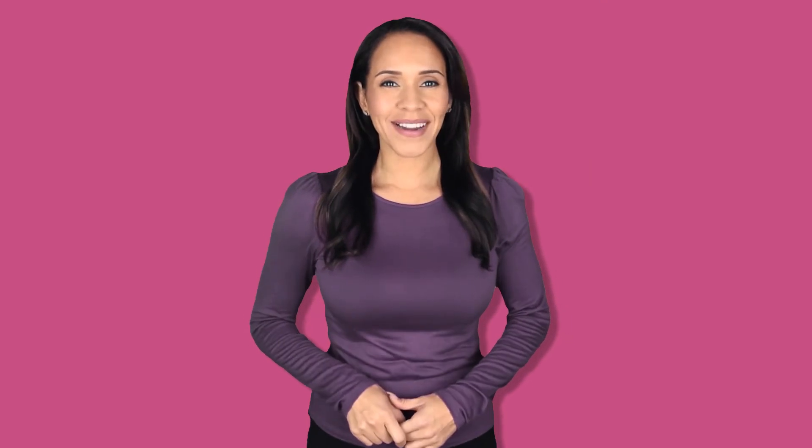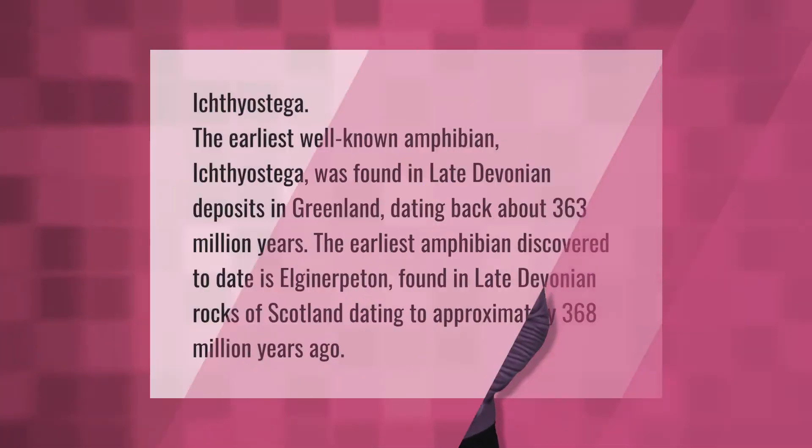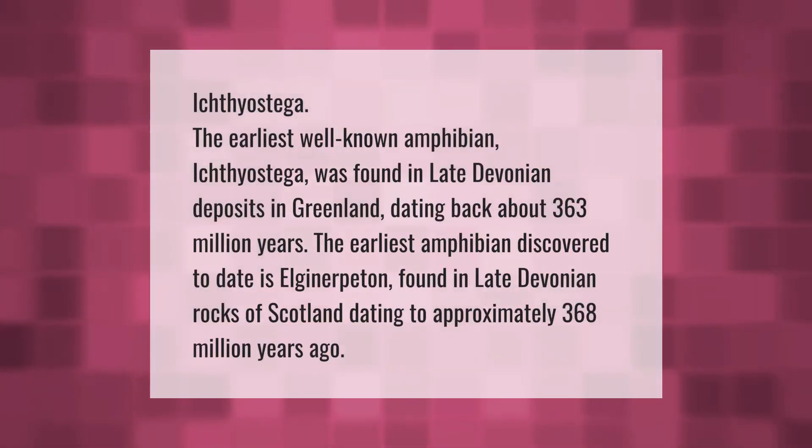Ichthyostega is the earliest well-known amphibian. It was found in late Devonian deposits in Greenland, dating back about 363 million years. The earliest amphibian discovered to date is Elginerpeton, found in late Devonian rocks of Scotland, dating to approximately 368 million years ago.